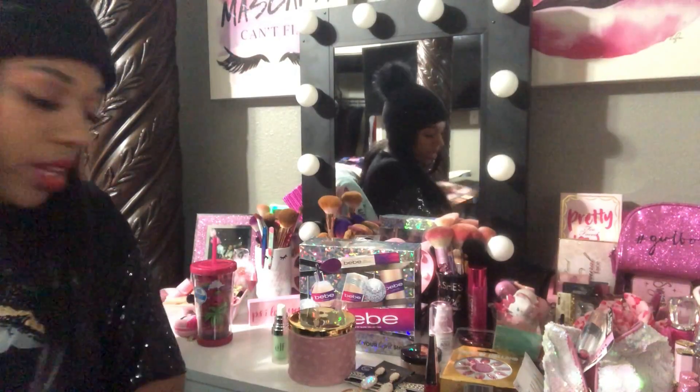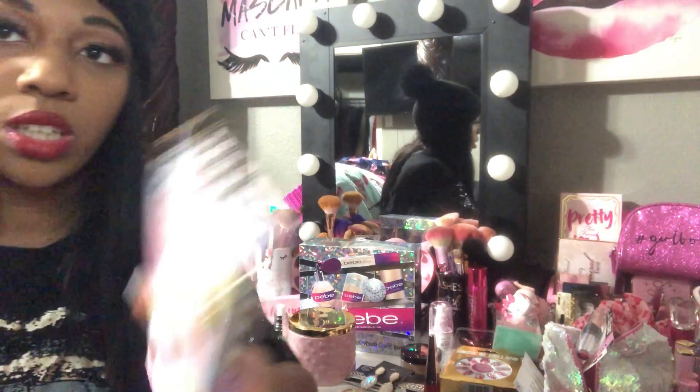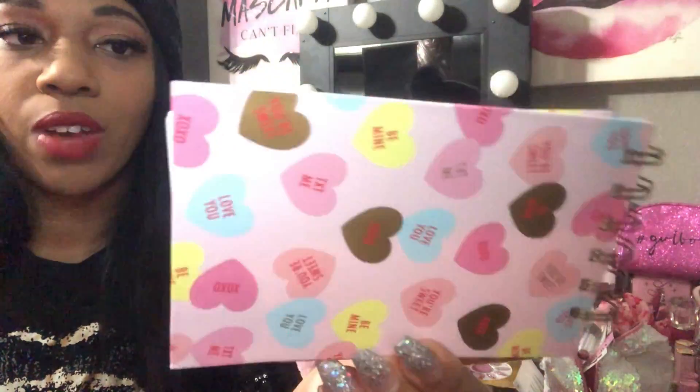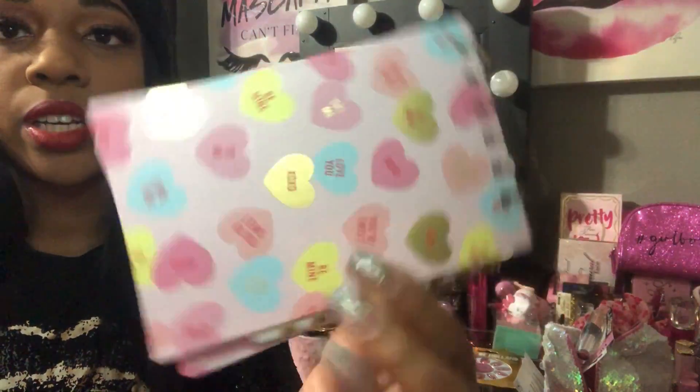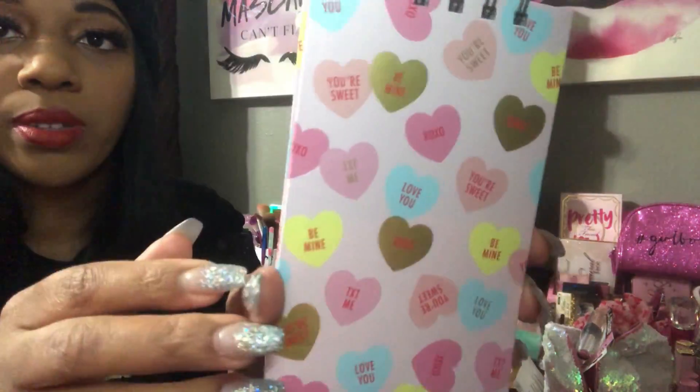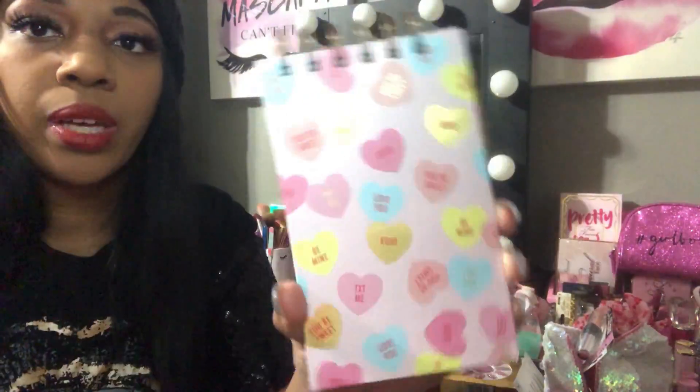I went to Marshall's and found this really cute notebook in the Valentine's section at the front of the store. It was $2.99 and comes with a gold striped pen. I thought it was cute to put in my purse — I love the pink hearts on it.